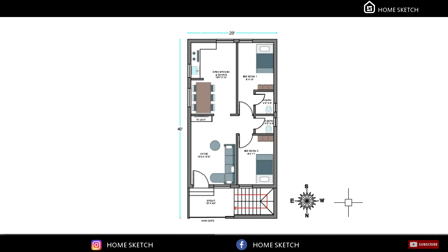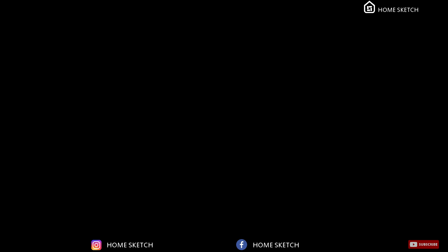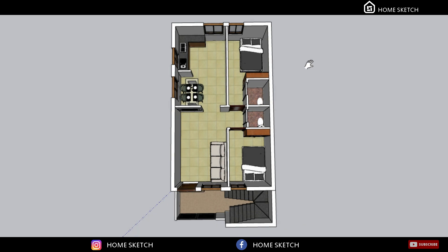So totally, this is the overall floor plan of this house. This is the 3D floor plan of this house.